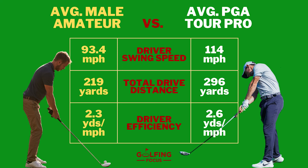And if you're one of those average amateurs, you can turn that 219-yard drive into a 242-yard drive simply by striking your drives better.